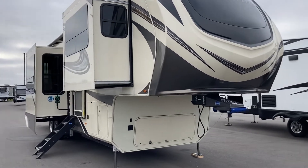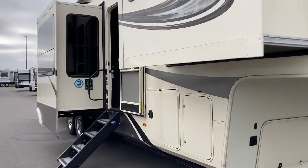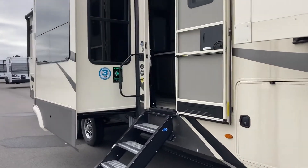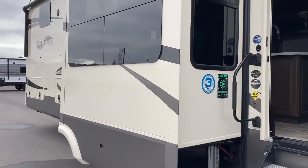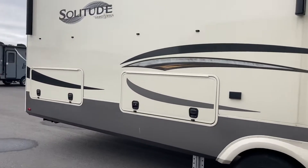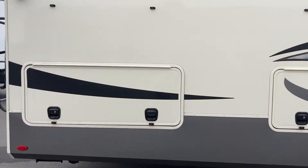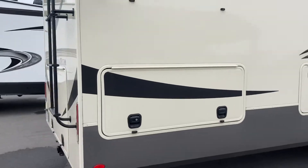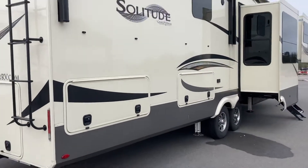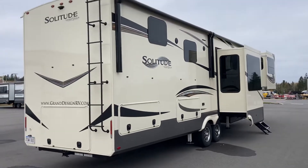Hi folks, Jason here at Leisure Time Sales taking a look at a Solitude 380 FL — love this trailer. We're lucky enough to have a pre-owned version of it; you're not going to see a lot of these out there. People tend to buy the Solitude and grow old with them. These folks just decided to get out of camping, and now we are the lucky beneficiaries of this trailer.